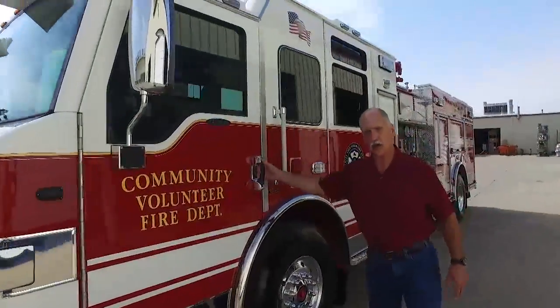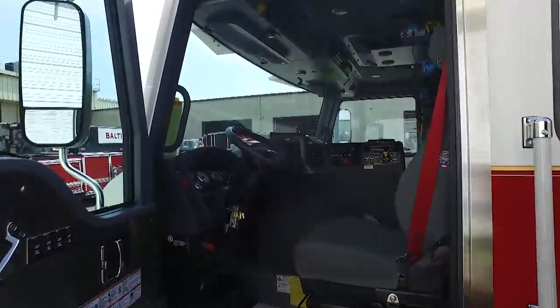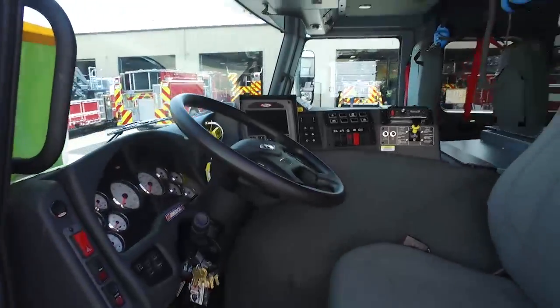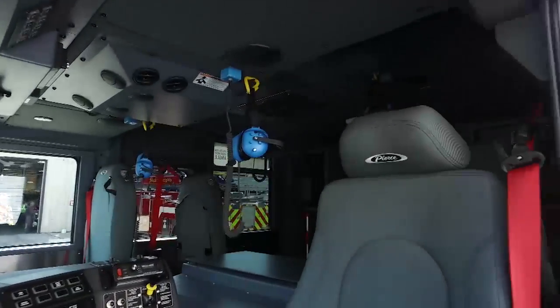Basically up front here on the driver's side is nothing more than a normal Velocity Cab. We enjoy the custom nature of the truck itself and the ability to have free movement looking around inside the cab.